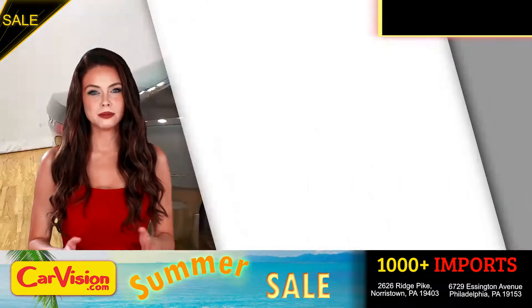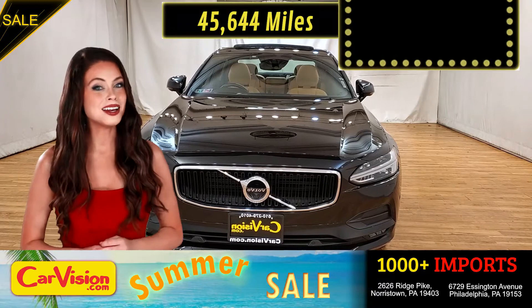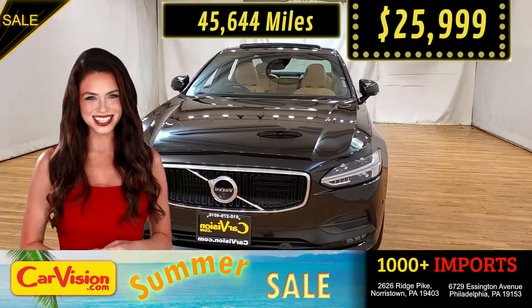This awesome ride comes with incredible features, and the best part — with the right miles and an unbeatable price. What a deal.